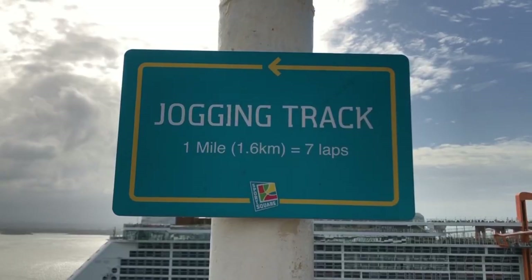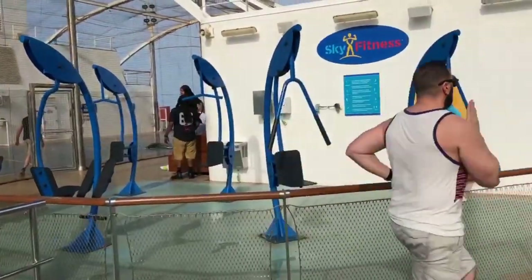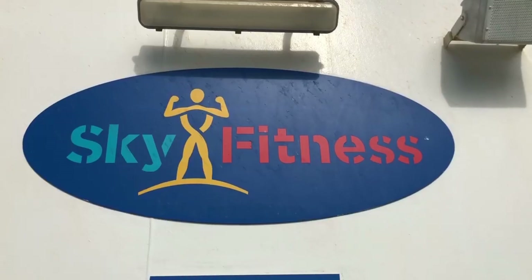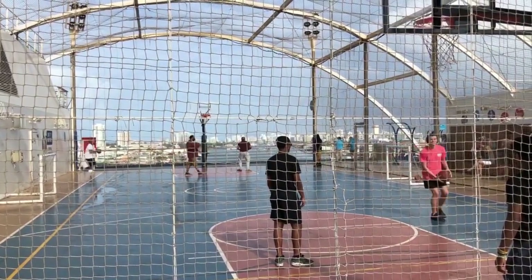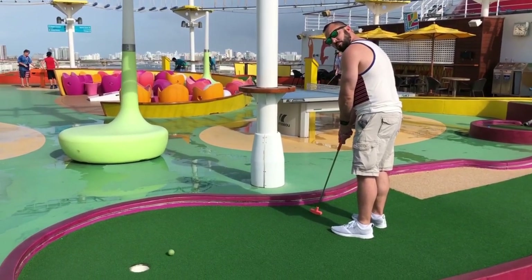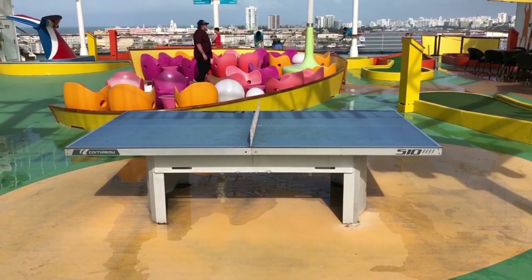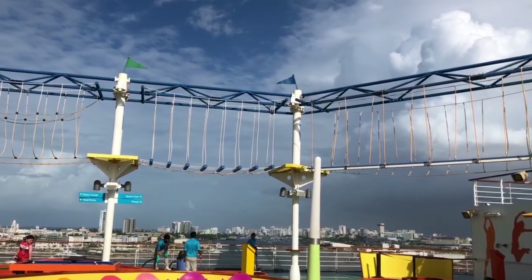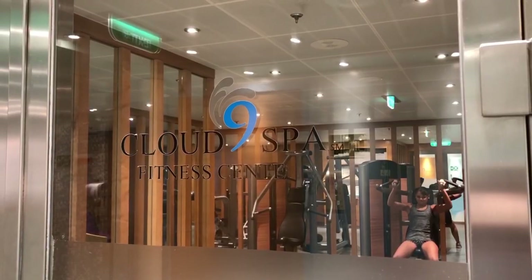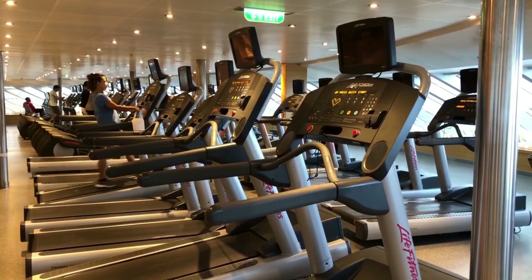The 12th floor also has a track, so you could either walk, jog, or run on it — it laps all the way around the 12th deck. The 12th floor also has an outdoor gym called Sky Fitness, an outdoor basketball court (though good luck playing if it's windy), a pool table, mini putt-putt golf (though the ball moves if it's choppy), a ping-pong table, cornhole, and a sky course which is a fun high-rope course activity. The 12th floor forward also has a pretty good-sized fitness center with free weights, machines, and treadmills.